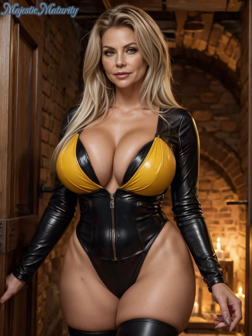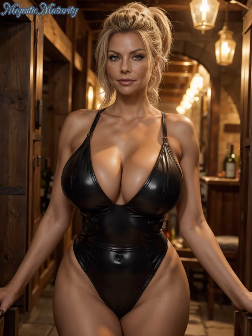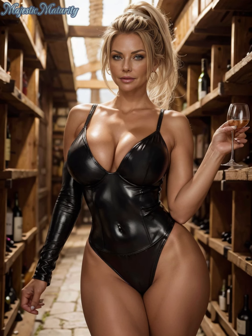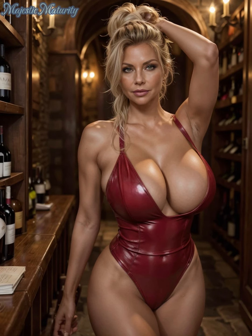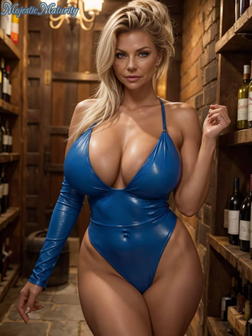Leather bodysuits are a fantastic way to make a statement while embracing your bold side. They can be dressed up or down, making them versatile pieces for any wardrobe. When selecting a leather bodysuit, the first thing to consider is the fit. A well-fitted bodysuit should hug your curves without being too tight or uncomfortable. Look for styles with a bit of stretch or added panels that allow for movement while maintaining that sleek, structured look.